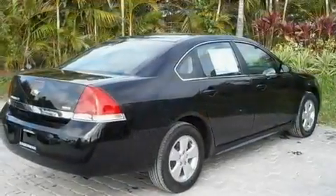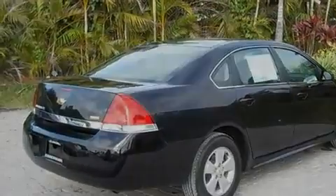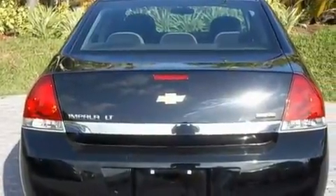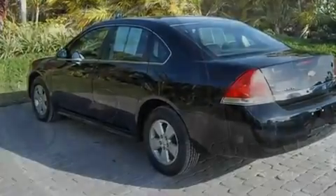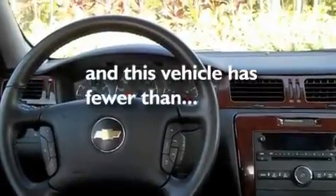Its top features include dual power seats, air conditioning with automatic climate control, cruise control, XM satellite radio, a leather wrapped steering wheel, performance tires, aluminum wheels, a low tire pressure indicator, steering wheel mounted controls, and this vehicle has less than 24,000 miles.